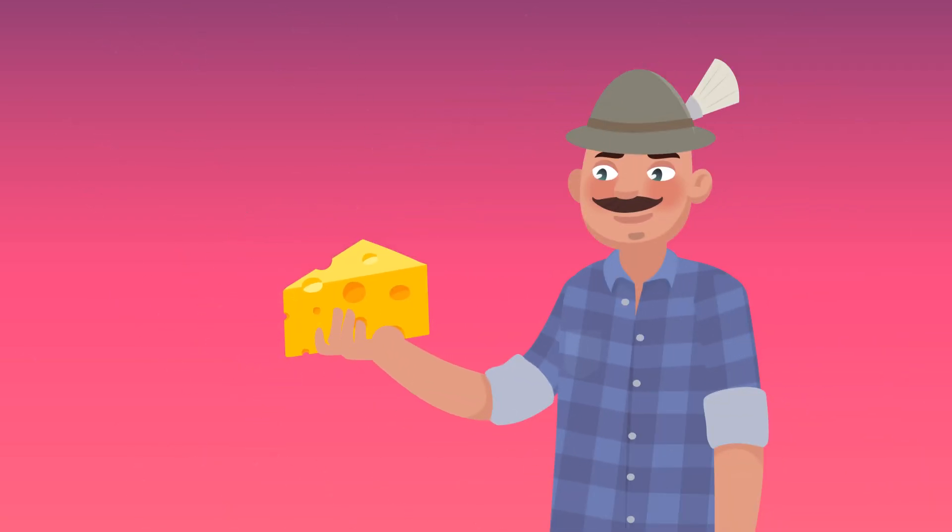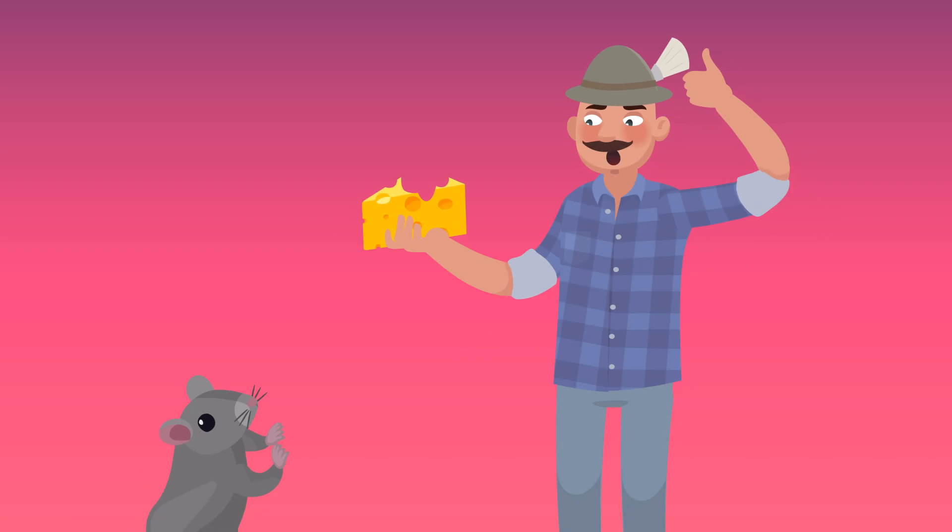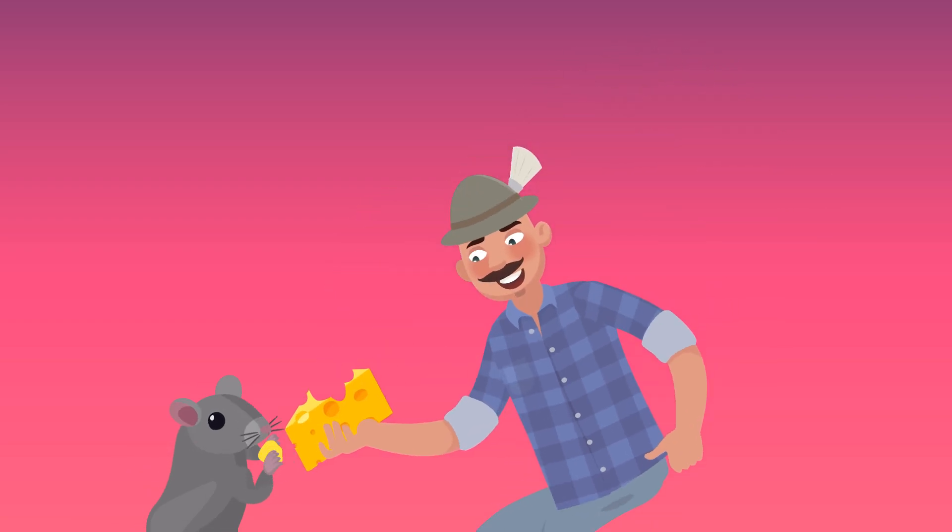So next time you see a slice of cheese with holes in it, remember — it actually took tons of time and effort to keep your Swiss cheese chock full of those big, beautiful eyes. So enjoy, and don't forget to share.